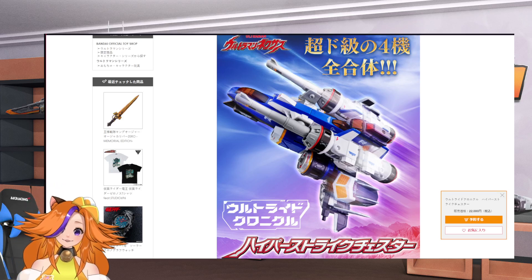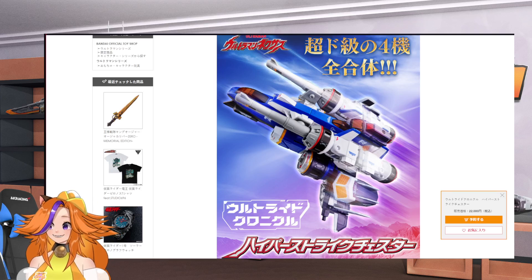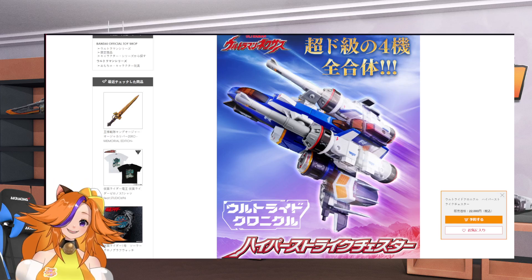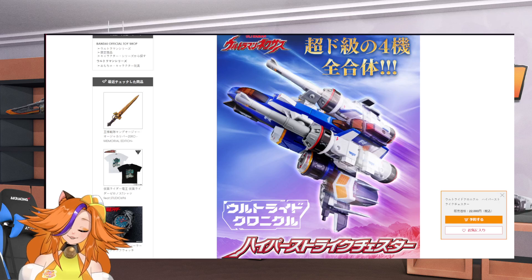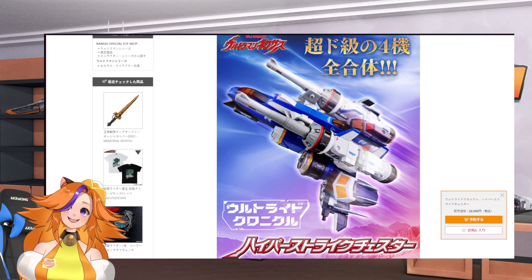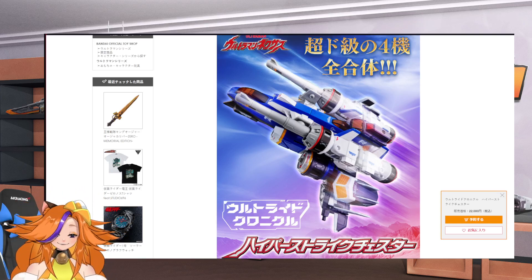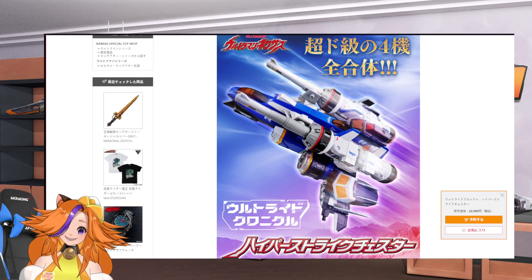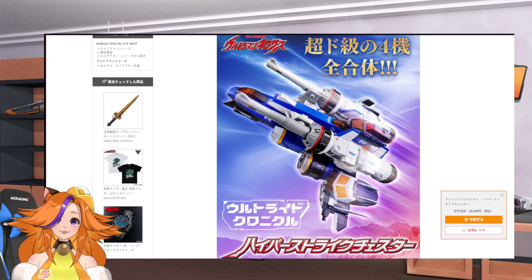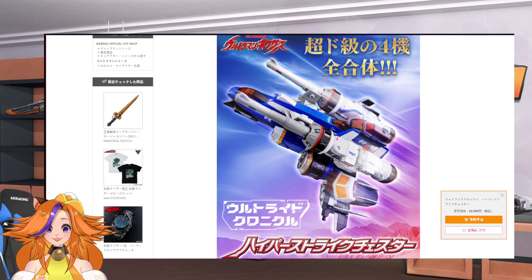Ultraman Nexus — so it's basically 4 units combined into 1. But to be honest, I did not recognize this plane until I saw it was Ultraman. Like when I first saw this, it was like, 'Oh, new Gundam kids coming in.' I'm sorry, Nexus. I actually didn't notice this was Nexus' 20th anniversary this year. Good show, but I think it's not given much love. And now we've got the Ultraright Chronicle Hyper Strike Chester being dropped on P-Bandai, so let's have a look at what it's all about.